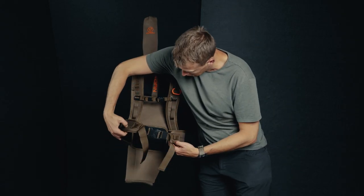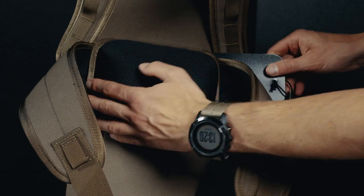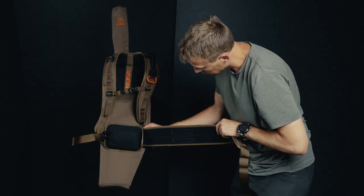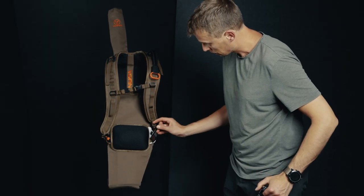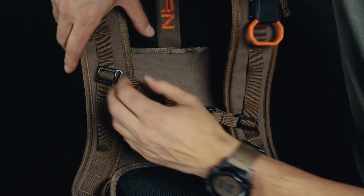The hip belt increases stability in rough terrain, but it can also be removed if needed. The belt is held in place by Velcro, which can be split apart using a tool included with each backpack. The contoured and padded shoulder straps ensure high comfort during a long day of hunting.